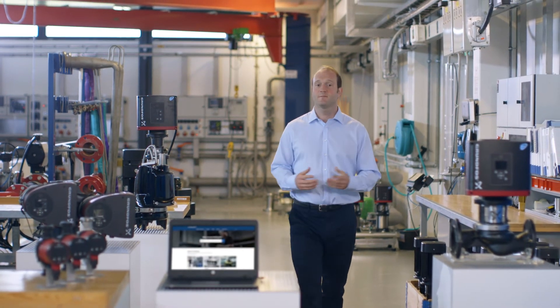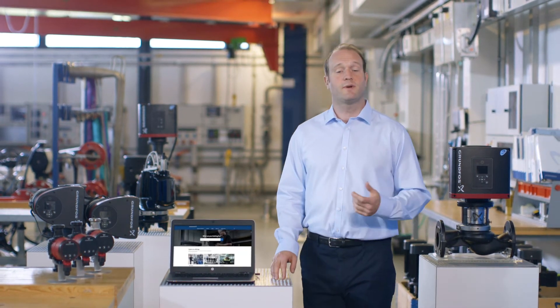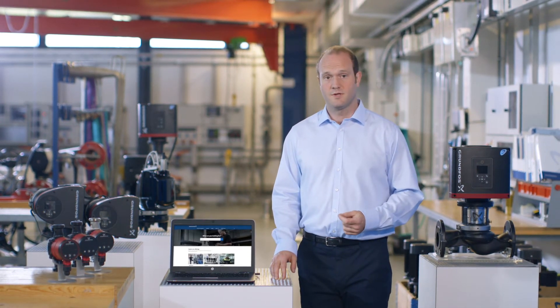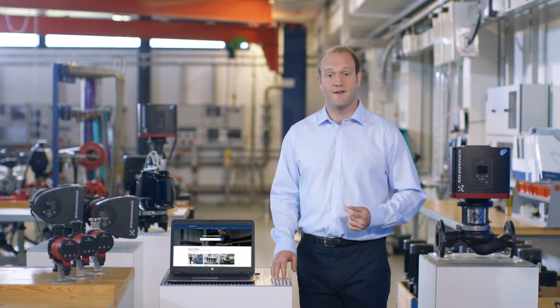No matter how good a pump is, there comes a time when it will need to be replaced. It's critical to ensure that the replacement fits the application. Grundfos Product Centre simplifies and expedites the process, regardless of the pump manufacturer.